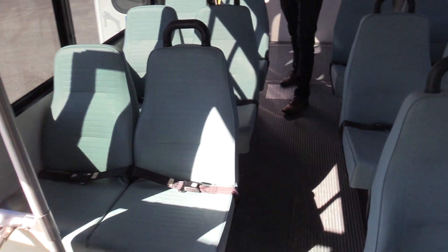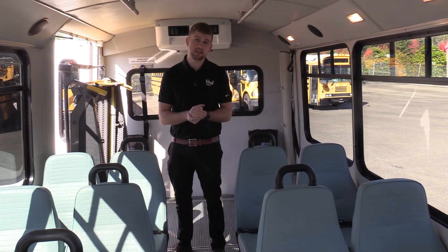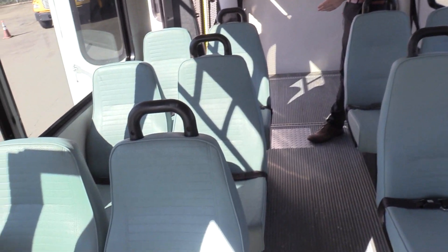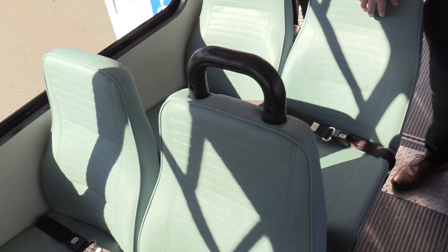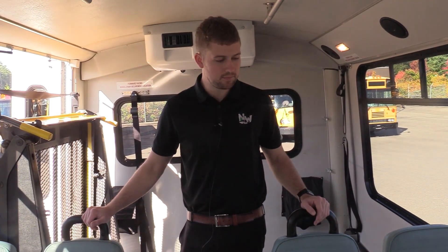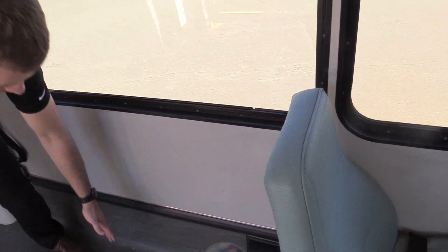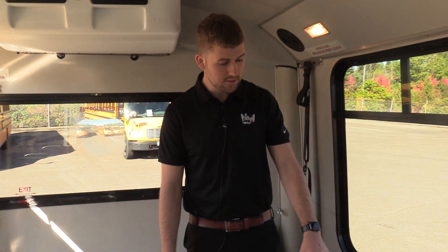This is a 12 passenger and 2 wheelchair shuttle bus, which means it is non-CDL in every state except for the state of California. It has 12 ambulatory passengers and room for two wheelchairs. The seat covers are a nice vinyl — easy to clean, easy to wipe down. It also has cove flooring: the flooring coves all the way up, minimizing seams. If someone spills a drink or there is any water, this means fewer spots for the floor to leak.